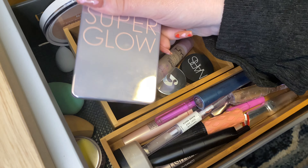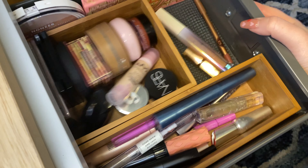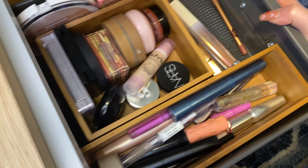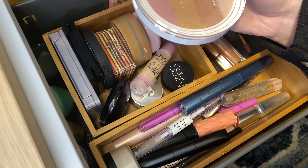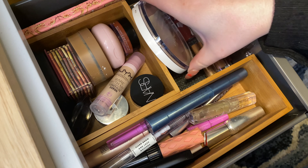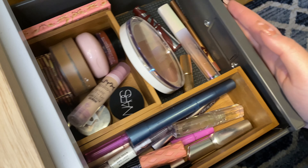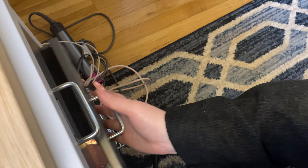Oh wait, the Charlotte Tilbury Pillow Talk doesn't fit. And the Natasha Denona Super Glow also does not fit. Let me figure this out — I'm going to angle the Super Glow so it can live off to the side a little bit. Now we're going to check out some of my lip products in the next drawer.